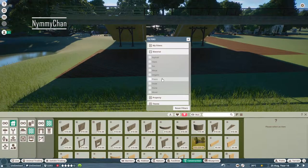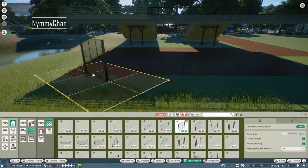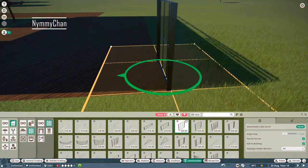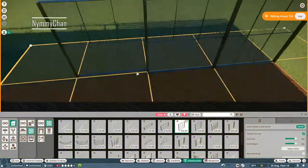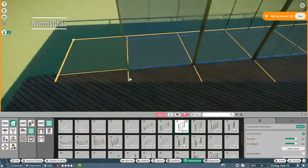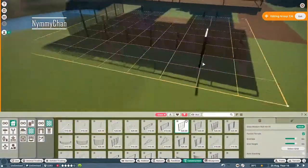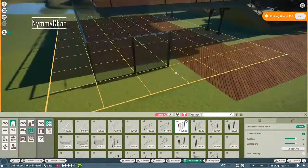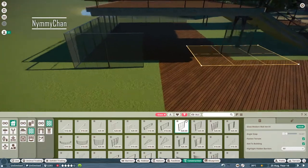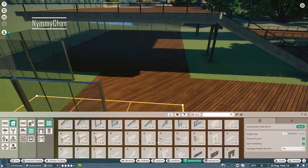We are building firstly the viewing platform. We're having two viewing points — one below and one above. The one below will have glass panels, as you can see me placing right now, and those panels are directly viewing into the habitat so the wolves will be in front of the glass, hopefully, and you can see them actually laying down and sleeping. Then on the upper part you can look down on the animals when they're a little bit further away.